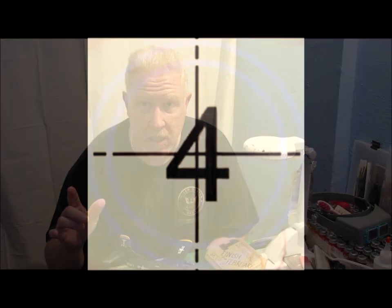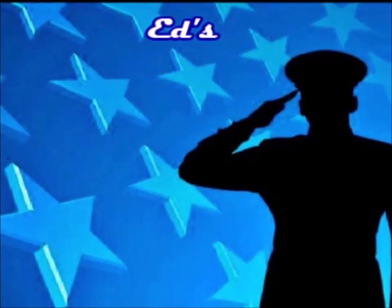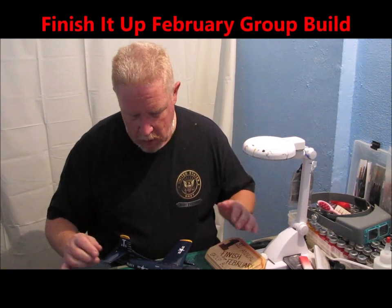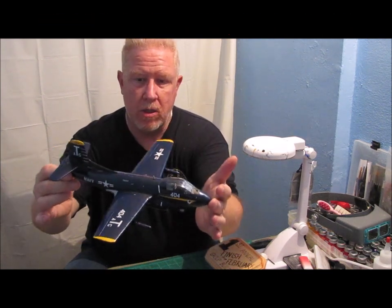Hey everybody, welcome to another edition of Ed's Attention to Detail. I'm sure most of you probably remember the Finish It in February group build, and that is where I built my F3D2 Skyknight.